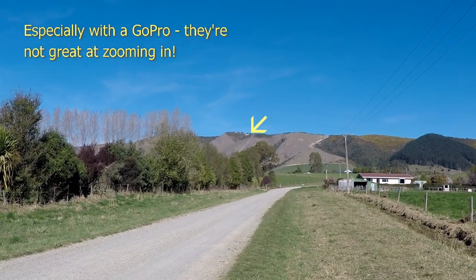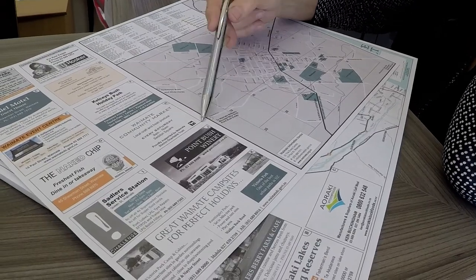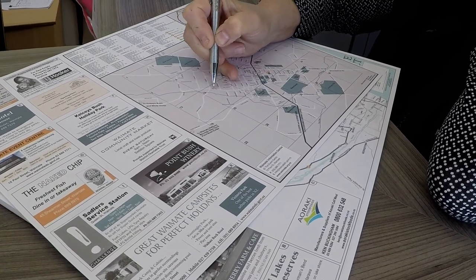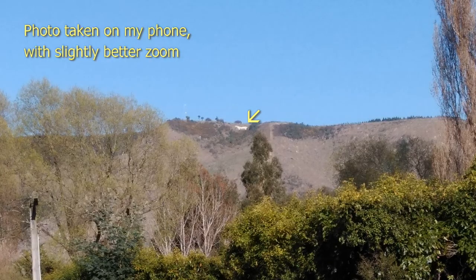You'd think getting closer to the hill would help, but actually it's such a steep hill that the angles get weird and you still can't see the horse properly. But we got some advice at the information centre on where to get the best possible view.